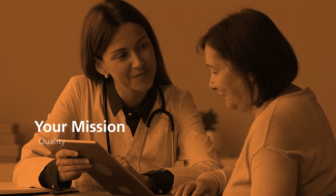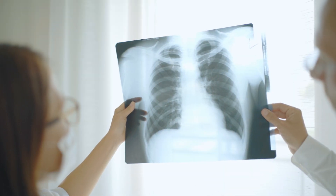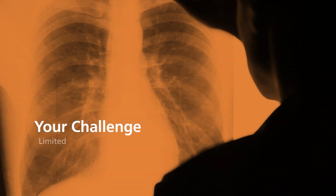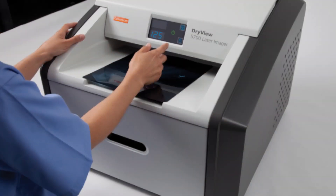Providing the highest quality of care is your mission every day. Having reliable diagnostic imaging quality is the key to fulfilling that mission. Yet, healthcare facilities often have extremely limited budgets. What's the solution?